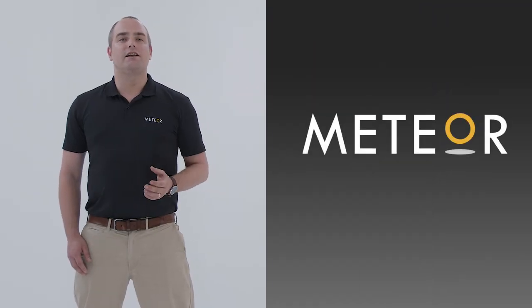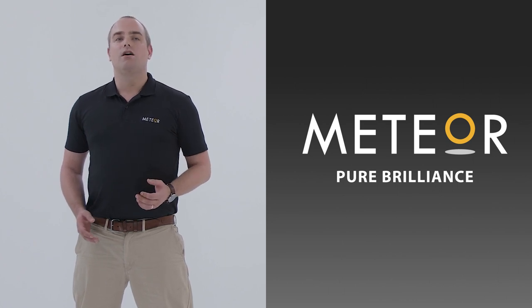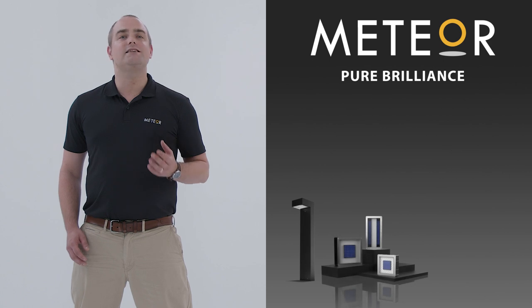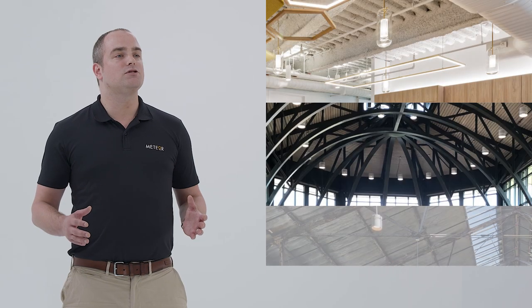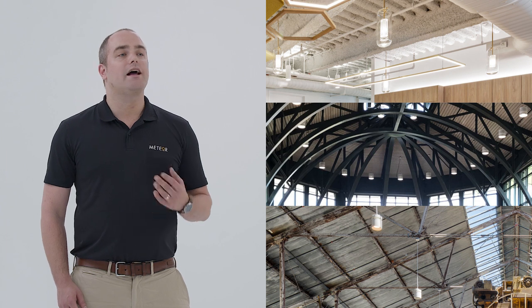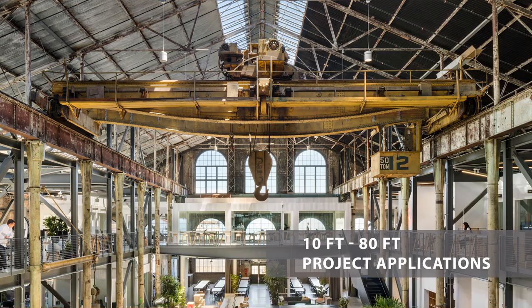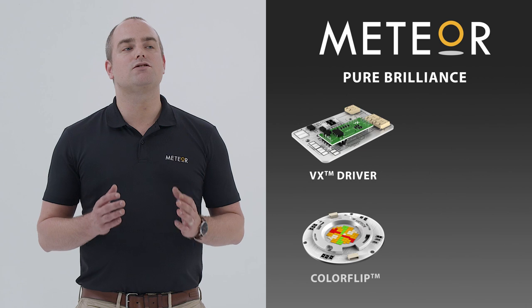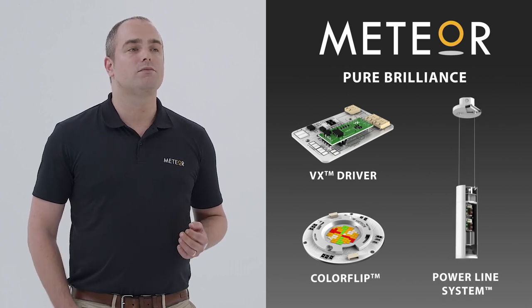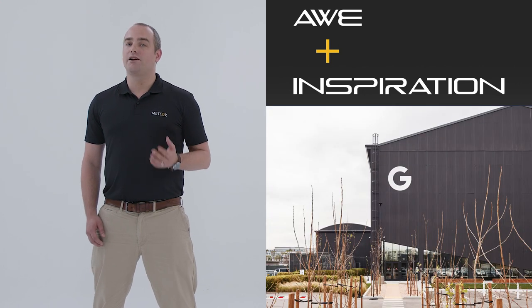Meteor was founded in 2008 and we have come a long way, constantly evolving and transforming our product offering. From having solar powered products to conquering high ceiling spaces and now having a variety of architectural and decorative fixtures. Working with Meteor means you're going to cover a wide range of lumens — we can confidently say that we can cover lighting projects from 10 feet all the way up to 80 feet. Technology has been a big part of our fixtures since the beginning, and combining performance, aesthetics, and technology, this is how we hope to inspire your next project.